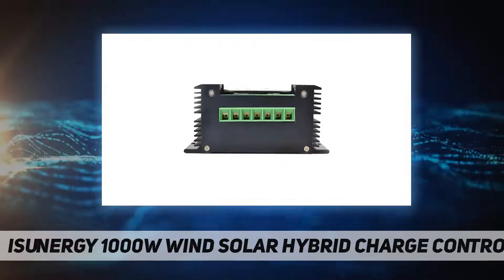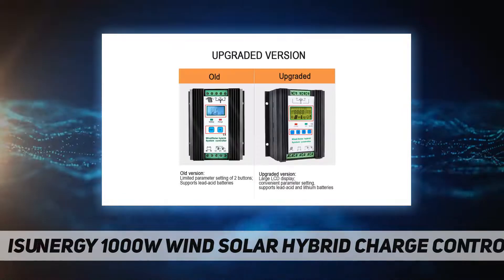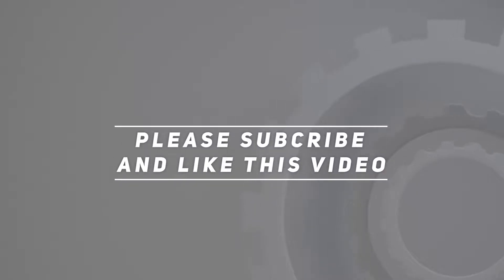The controller's power supply uses high-quality imported components to ensure excellent controller performance and stability. Check out the video description for updated price. Thank you for watching this video — please subscribe and hit the like button.